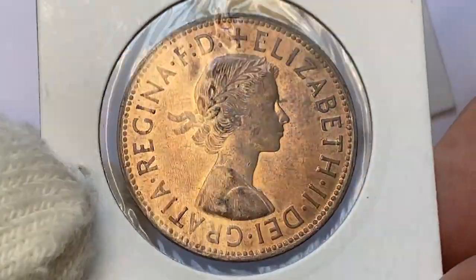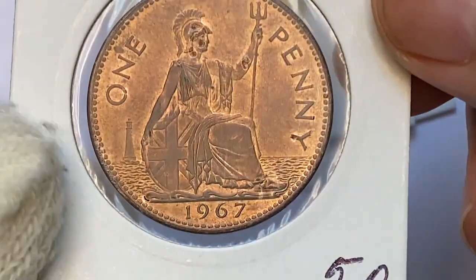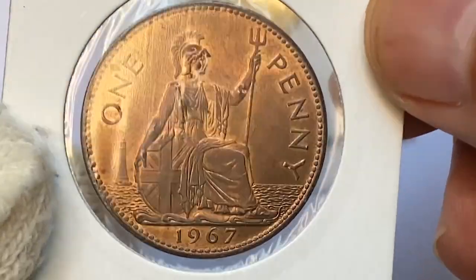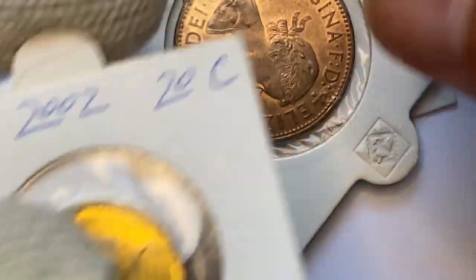Especially the UK — this is a 1967 red-brown one penny from the United Kingdom. It displays a strong trace of mint luster and pretty much looks like an uncirculated coin to me, as I don't see any mentionable contact marks here.